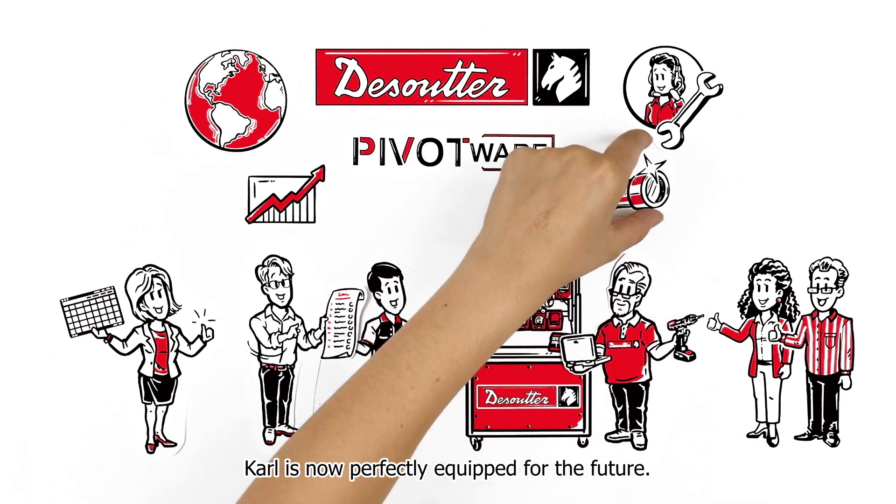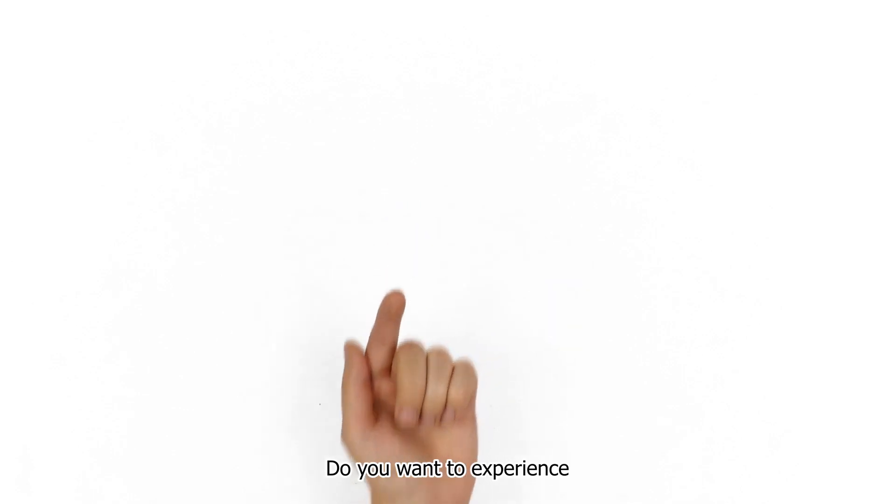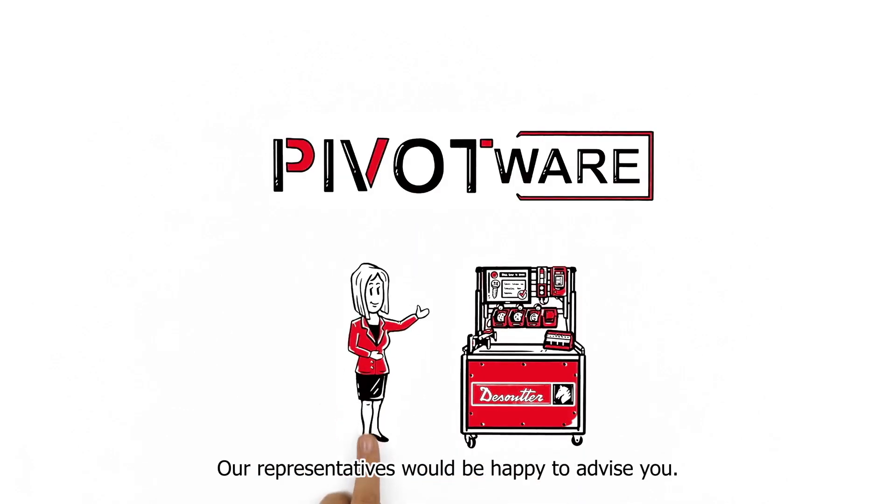This guarantees happy customers and maximizes orders. Karl is now perfectly equipped for the future. Do you want to experience the future of digitalized assembly today? Our representatives would be happy to advise you. DeSuta — more than productivity.